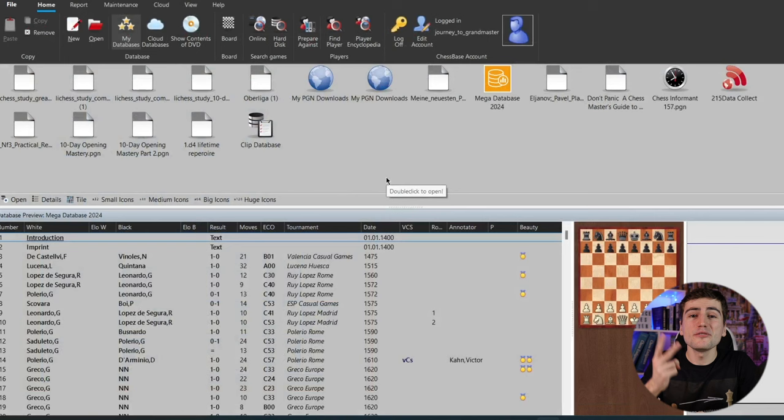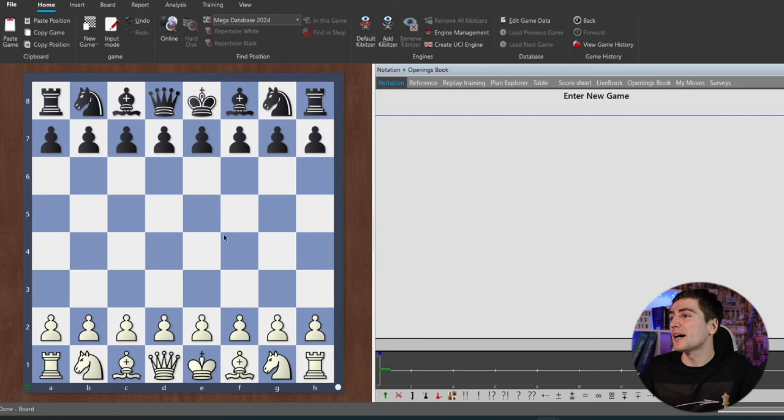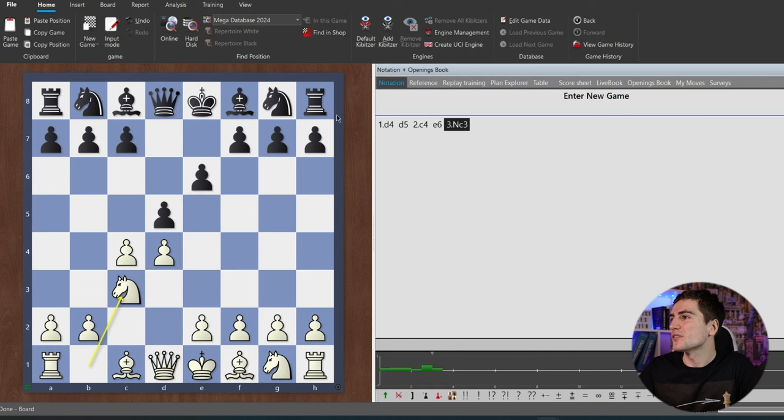You can also use just the mega database as a reference instead of the online database, but online you have the most recent variations, so why not? The second feature most chess players use ChessBase for is to analyze the game after you get home from the tournament — you just want to take a brief look at what happened. You hit the board button, start a new game, make the moves, and try to understand what happened, using the chess engine as well. But let me get to the very cool feature available since ChessBase 16.